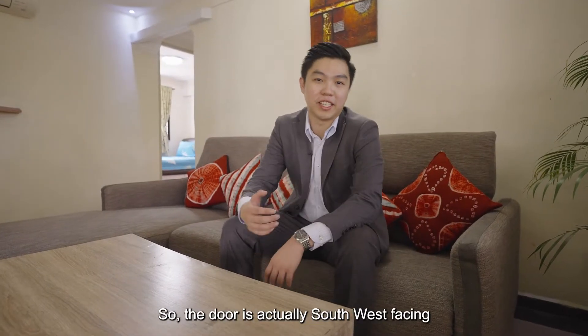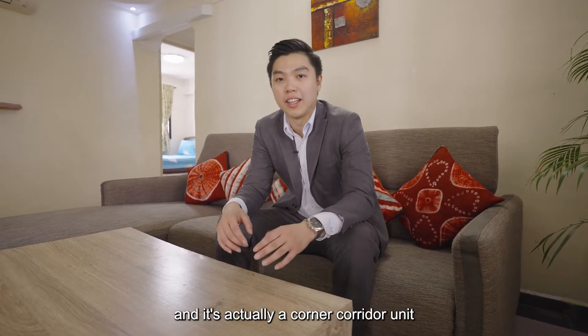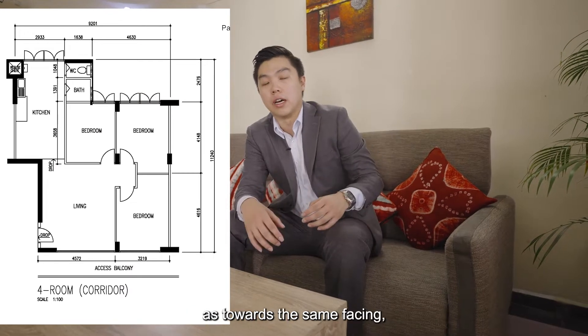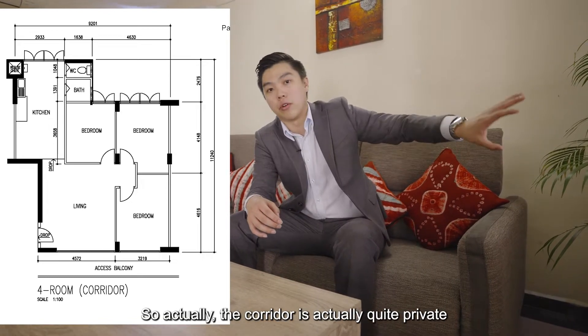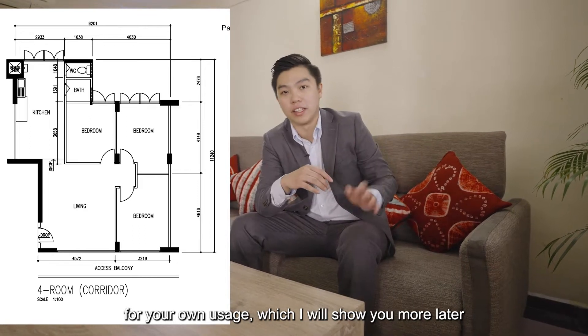The door is actually south-west facing and it's a corner corridor unit. However, your corridor is actually pretty private as towards the same facing, there are two leaves with only four units, so the corridor is quite private for your own usage.